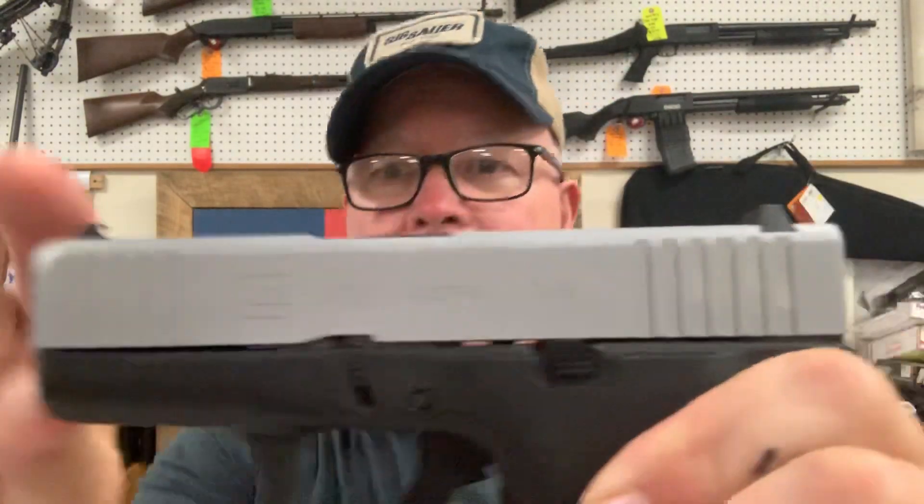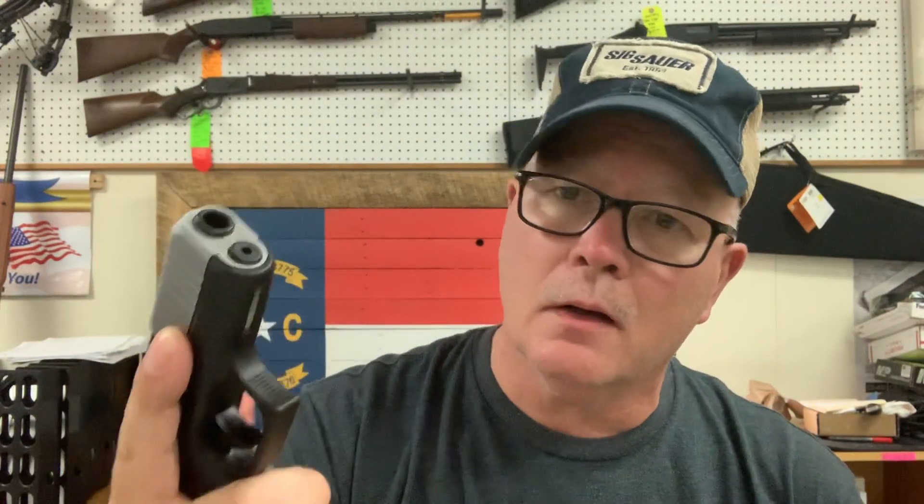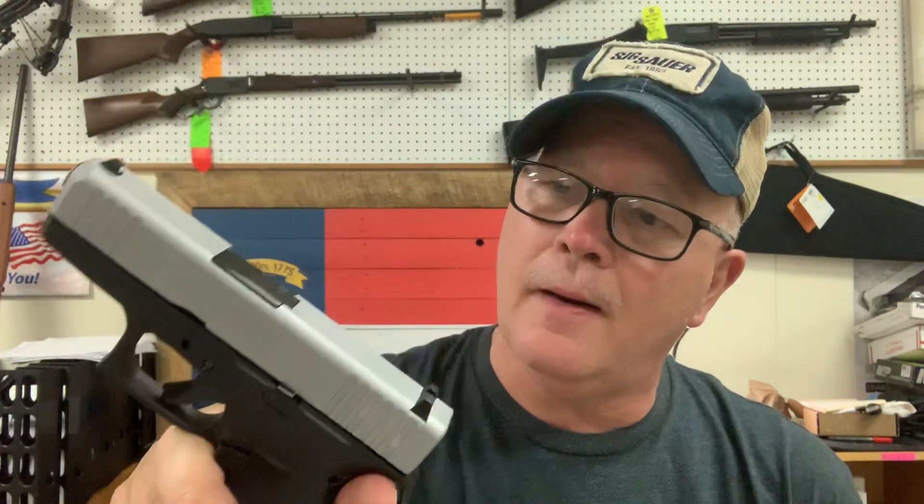First of all, our gun giveaway for August the 1st — really cool gun — is going to be a Glock 43X. The Glock 43X is the latest and the greatest from Glock, along with the Glock 48, which I call pretty much a slim Glock 19. The 43X is the improvement over the Glock 43. I think it's an improvement. We still sell Glock 43s, which holds 6 rounds. This holds 10 rounds. You get two 10-round magazines.